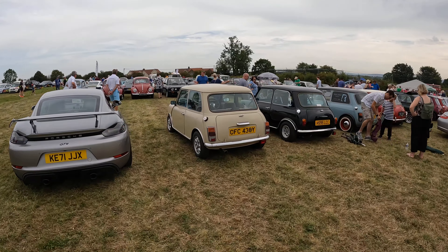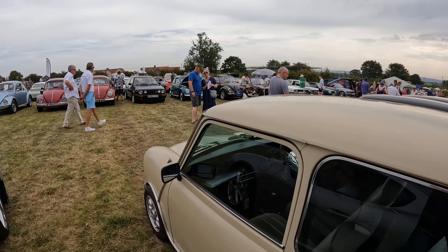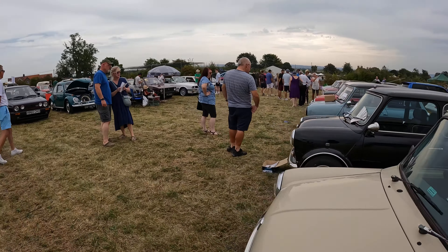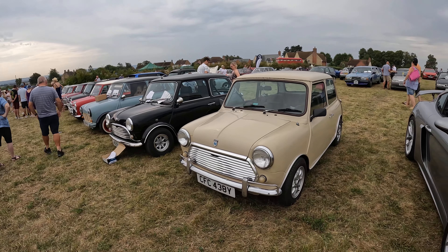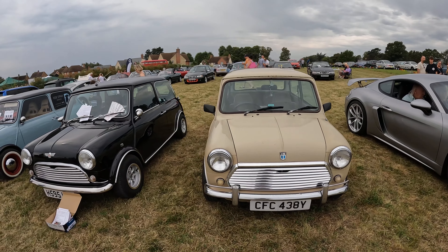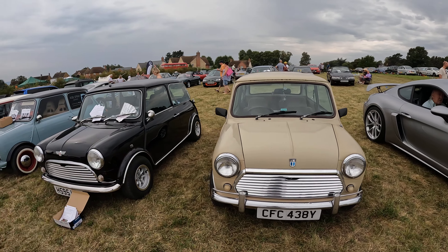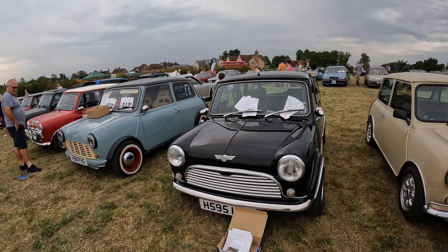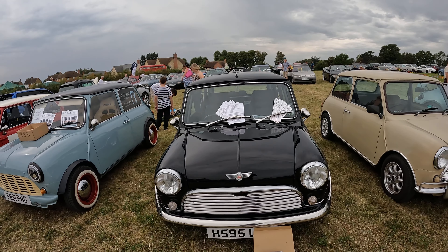Just had an announcement that the Battle of Britain Memorial Flight won't be coming over, which is disappointing because we all love the sound of Merlin engines. Now here we've got a lineup of Minis — a real nice variety. There's some early 80s standard Minis there, and probably a very early injection version — might still be carburettor actually, H reg.